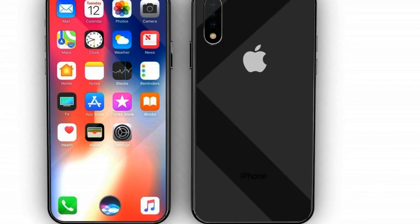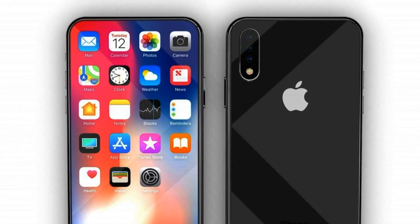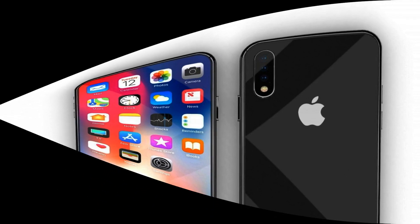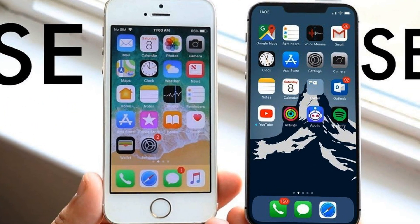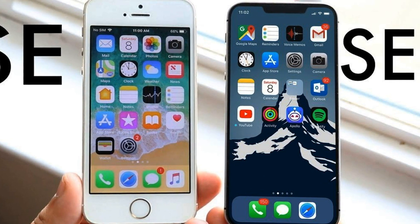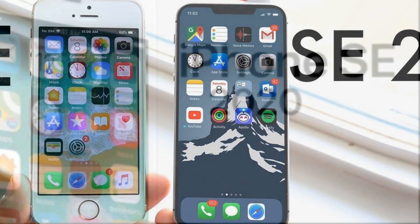The publication shows the smartphone in three colors: red, black, and white. The back is with a single camera sensor, the Apple logo is centered, and the front is with a 4.7-inch small display. The smartphone is very similar to the iPhone 8, but there is no corporate gold color.